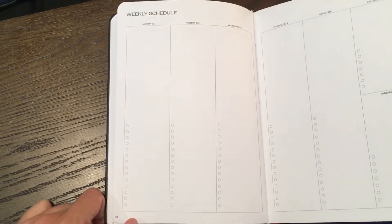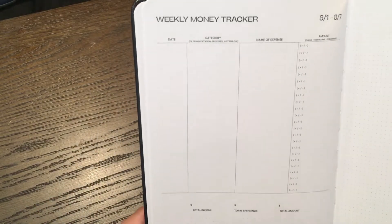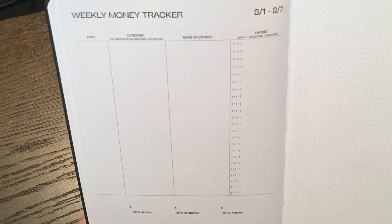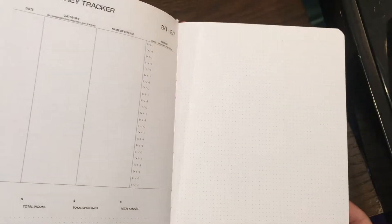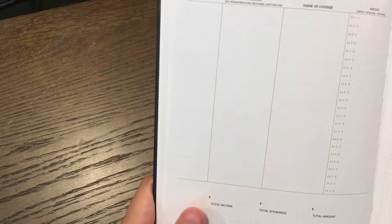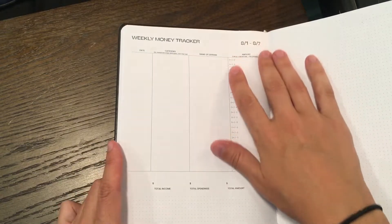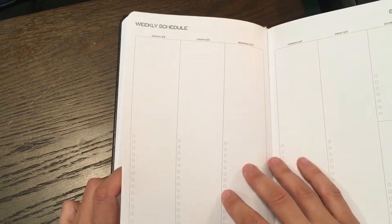And then the weekly money tracker — the whole brand is mainly built around getting out of debt, taking control of your finances, taking control of your future. So, obviously, the money tracker is important — where you spend, did you make money, lose money, all of that throughout the whole week. And then it just carries on.